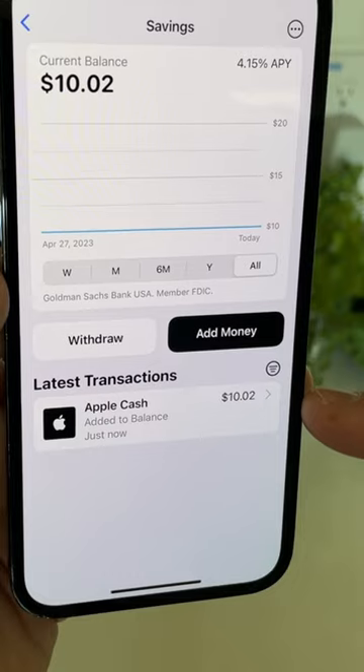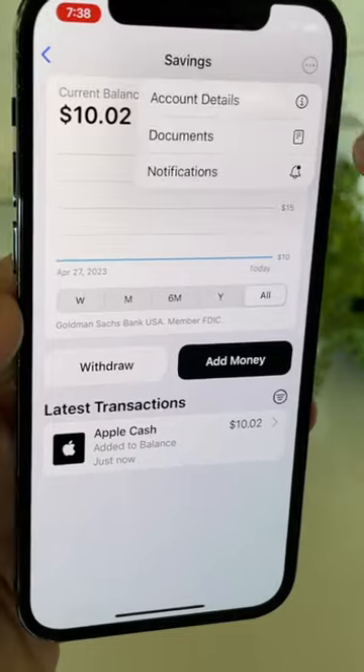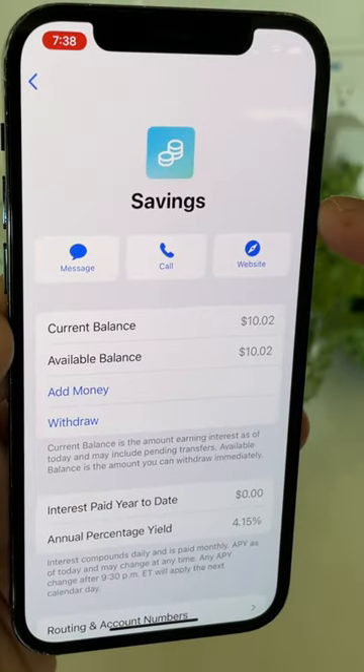If you want an easy way to save money that's already incorporated into Apple's ecosystem and has the friendliest and easiest to use UI, that would be a good reason to get the Apple savings account.